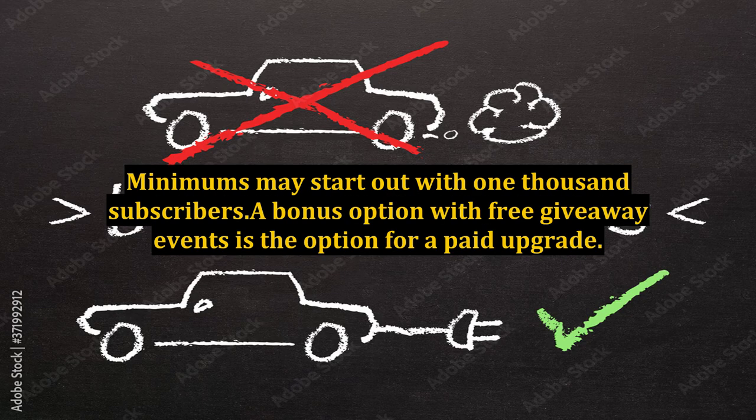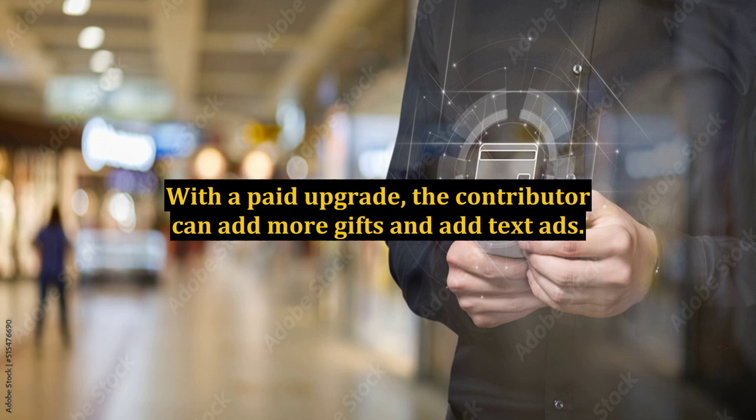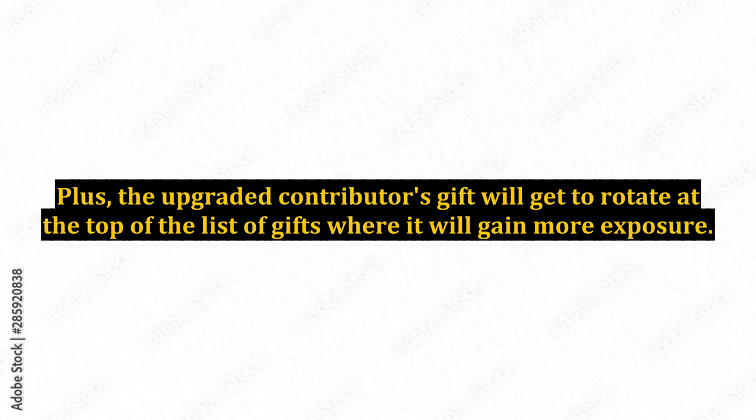Minimums may start out with 1,000 subscribers. A bonus option with free giveaway events is the option for a paid upgrade. With a paid upgrade, the contributor can add more gifts and add text ads. The upgraded contributor's gift will get to rotate at the top of the list of gifts where it will gain more exposure. More exposure means more subscribers.